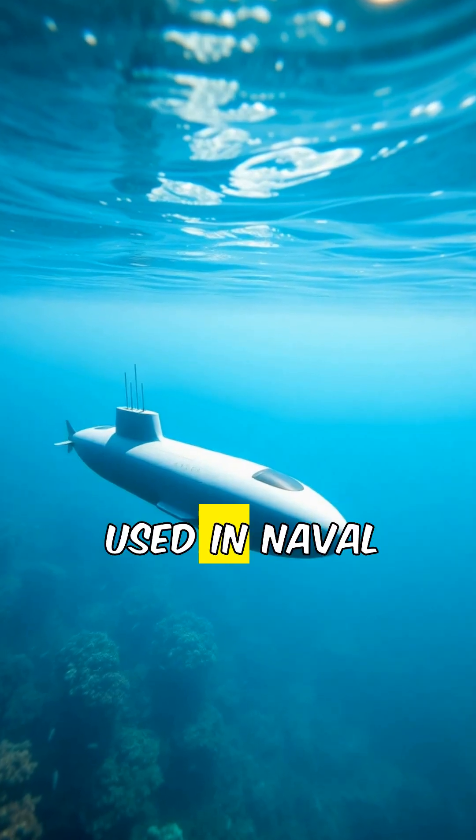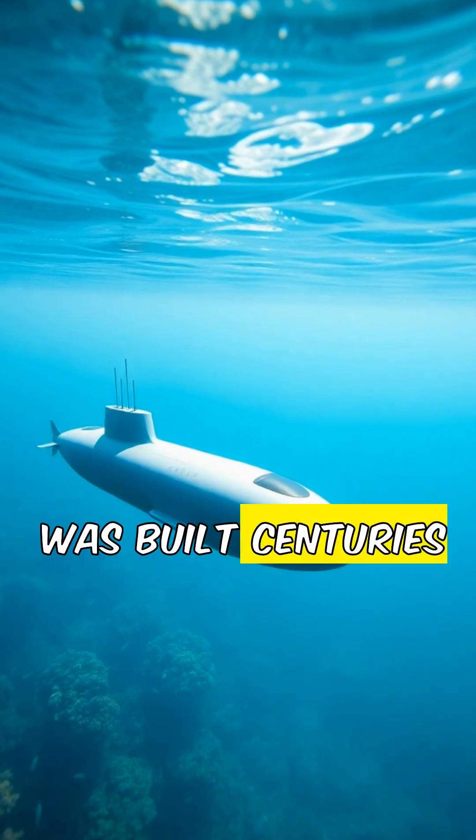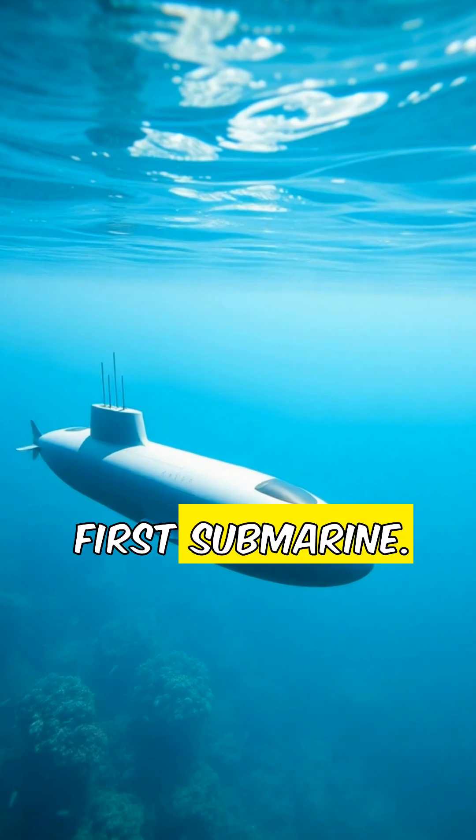Submarines. Today, they're used in naval warfare and exploration. But did you know the first submarine was built centuries ago? Let's dive into the strange and fascinating story of the world's first submarine.